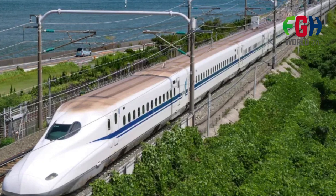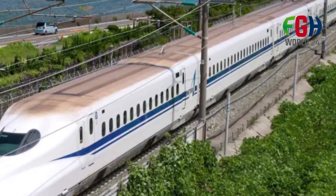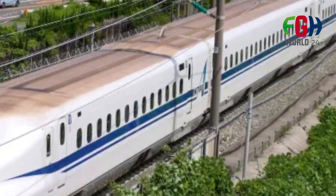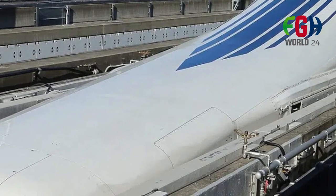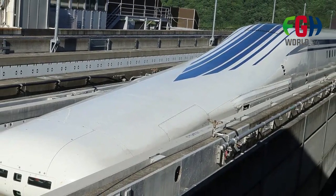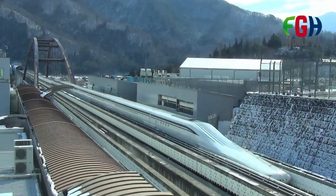Commercial Applications: The L0 Series SC Maglev technology is intended for commercial use, specifically for high-speed rail travel. The technology is expected to significantly reduce travel times between major cities and contribute to more efficient transportation systems. Maglev technology is also considered relatively environmentally friendly compared to traditional rail and air transportation, as it produces lower emissions and consumes less energy.